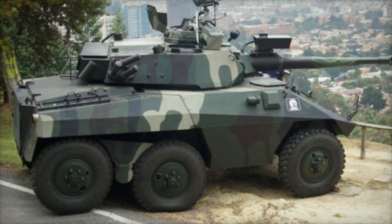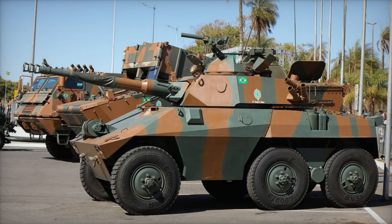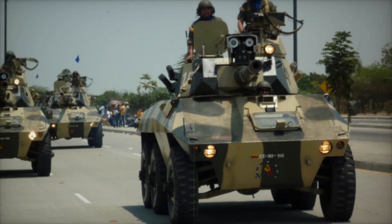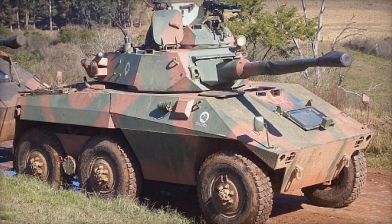Imagine an armored vehicle that can race across rough terrain at speeds of up to 100 kilometers per hour, striking enemies with a 90mm gun. This is not science fiction but reality. Today we will tell you about the Brazilian E9 Cascavel armored vehicle, which has proven its power in battles around the world.